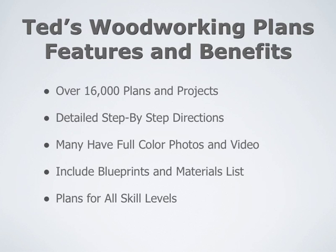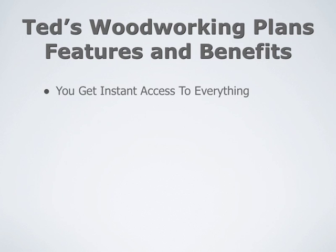He's got plans for all skill levels, so no matter what your experience level is, you'll be able to find some plans that will suit you. You get instant access to everything — you don't have to wait for it to ship in the mail. He includes detailed schematics for everything.